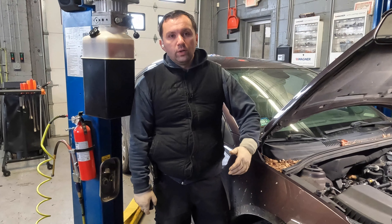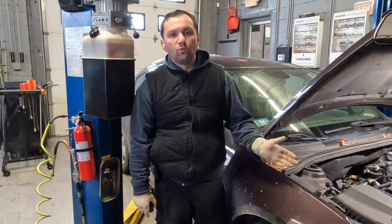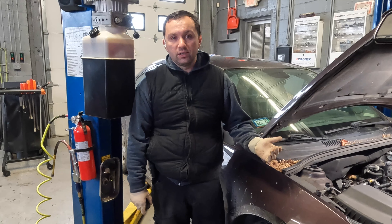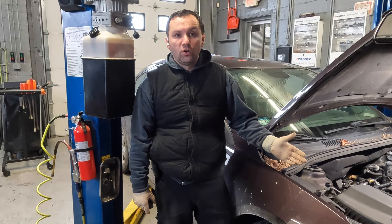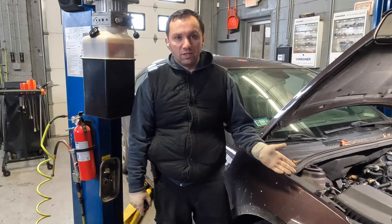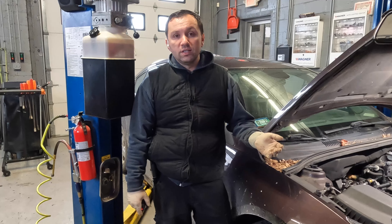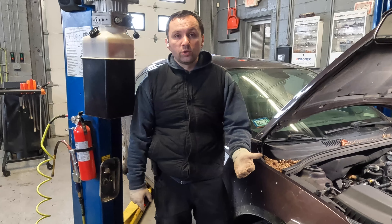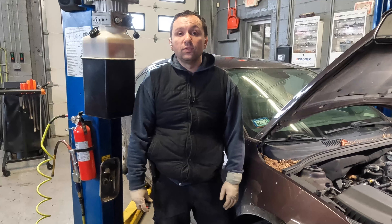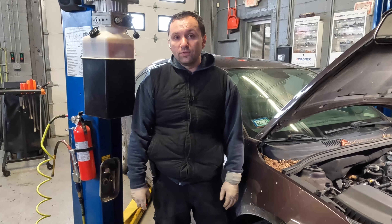Alright guys, so we are all said and done. It's quick, simple, and easy to replace this reservoir or surge tank as Chevy calls it. This repair, all in all, to replace a tank takes about 10-15 minutes if you got the correct tools — it's quick and easy. The longer portion of this is bleeding out the coolant — that's what takes the longest. So hopefully you guys enjoyed this video. Please comment, like, and subscribe — it definitely helps the channel grow. I hope you guys have a wonderful day and I'll catch you guys in the next video.